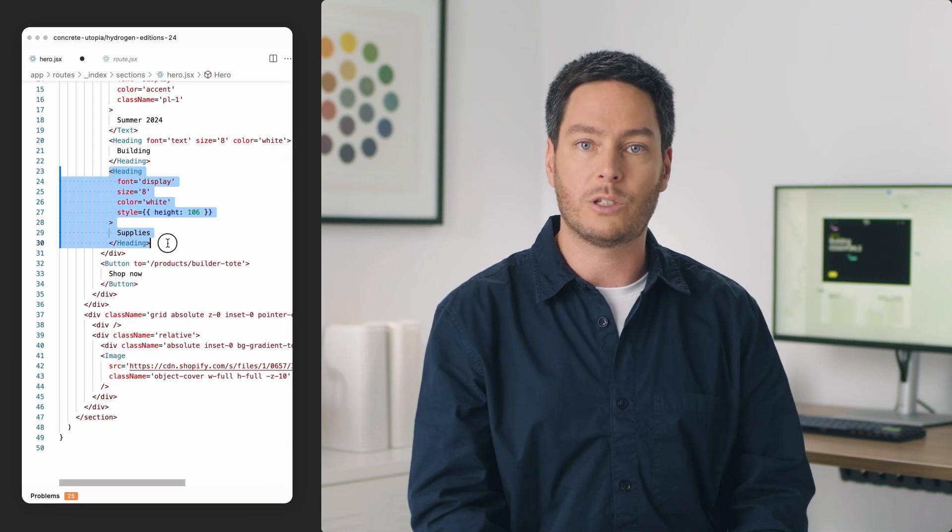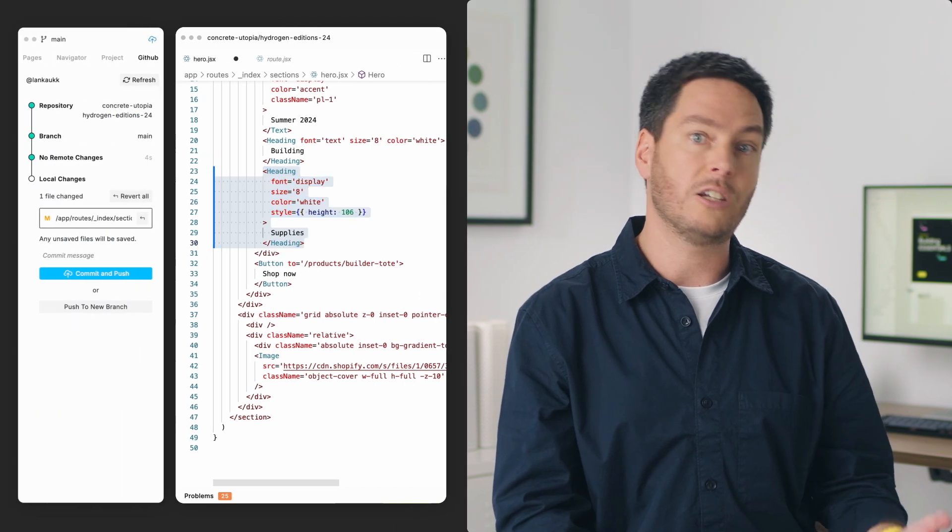As a developer, you stay in control. Your code is always the source of truth. All changes sync to GitHub with small and straightforward diffs. So for the first time, you can give your non-technical teams the superpowers that they need to do their jobs more independently.